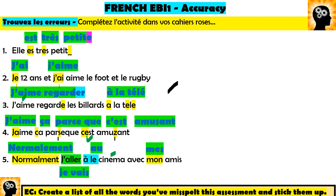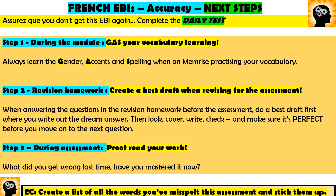Well done if you corrected some of these — if you didn't get them all, that's absolutely fine. These are common mistakes; hopefully this has helped you remember them. Your next steps are the three things we talked about at the start, plus the extra challenge — do these for next time and you won't get EBI one again. Your teacher will be really happy and you'll improve. Thank you for watching; any questions, email your teacher directly. Merci, au revoir!